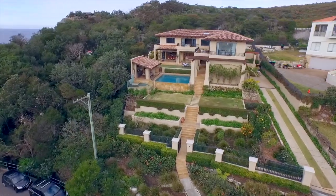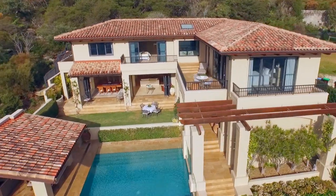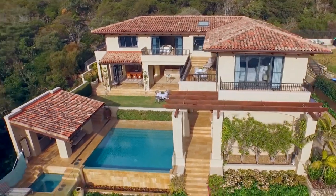As soon as you step into 1 Bower Street Manly, you'll be greeted with a Mediterranean holiday resort. The owners drew inspiration from only the finest properties in California, Italy and Spain, and this really shows through the highest quality finishes.